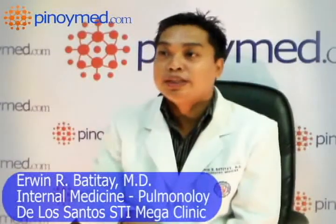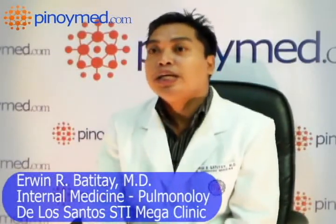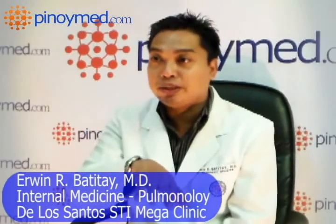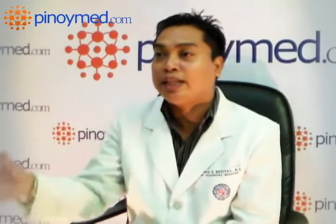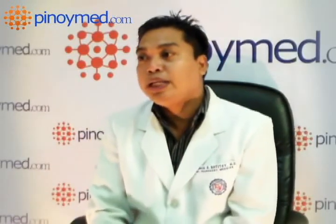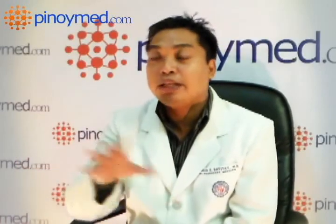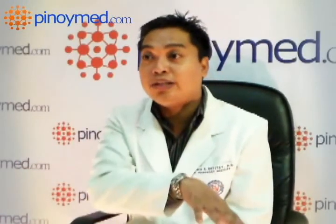Pneumonia can actually be treated with antibiotics. Most pneumonias are bacterial in nature, so your antibiotic history will be the determining factor in how you get treated for pneumonia. Usually, if you get an allergic reaction with antibiotics, then we have to consider other alternatives.